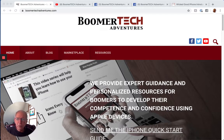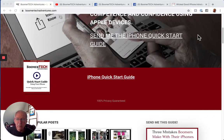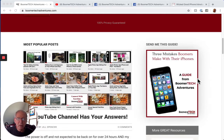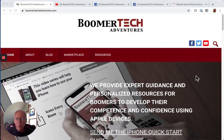The first one you're looking at right here is our boomertechadventures.com website. We have a number of things available to you on the website: an iPhone Quick Start Guide — a simple click here will take you to that — and another guide called Three Mistakes Boomers Make With Their iPhones. We have a lot of free material that we really think you can use.